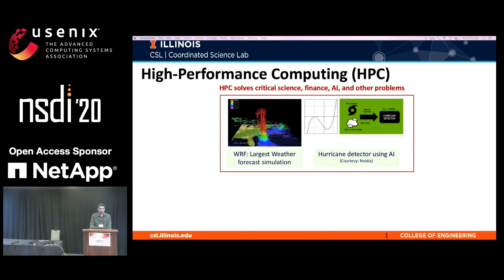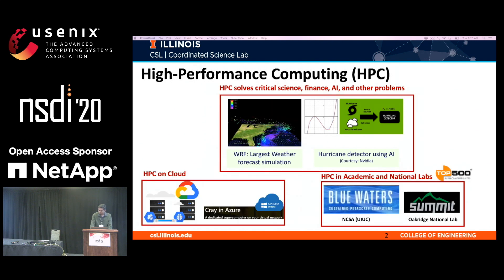Let me start by giving an overview of high-performance computing. High-performance computing, or HPC, is used to solve large compute-intensive problems that require timely solutions. These include critical science, engineering, and research problems such as weather forecasting and drug discovery. In particular, we are finding HPC as a de facto solution for artificial intelligence training and inference. HPC can be found everywhere — on the cloud and also in academic and national labs — and is used for increasing research and science throughput.